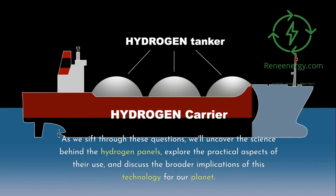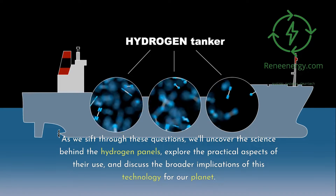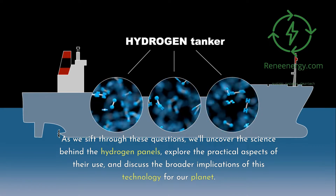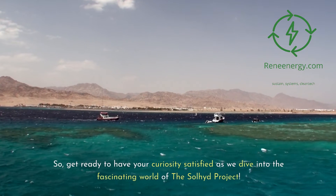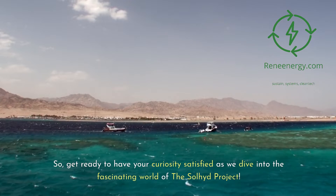As we sift through these questions, we'll uncover the science behind the hydrogen panels, explore the practical aspects of their use, and discuss the broader implications of this technology for our planet. So get ready to have your curiosity satisfied as we dive into the fascinating world of the Soljit project.